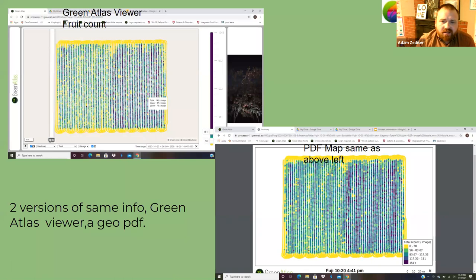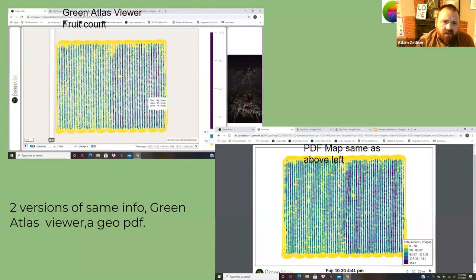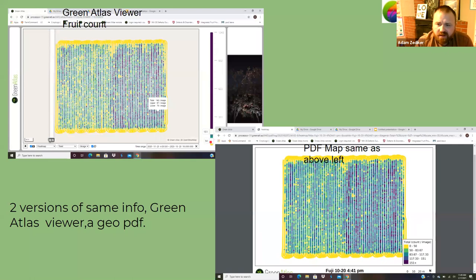We have two different ways to look at this data very efficiently. On the left-hand side is the Green Atlas viewer showing a heat map — a non-calibrated fruit count. You can see values like 151 and 150; you can take those little tabs and rotate them up and down to change the colors and start to see zones or individual populations. On the right-hand side is a map that can be exported into a PDF and geo-referenced — for example using an app like Avenza — and you can take that and walk around your field.